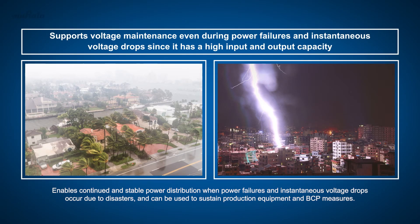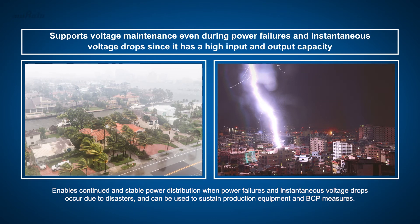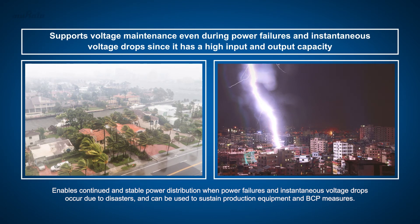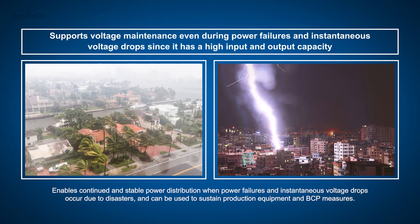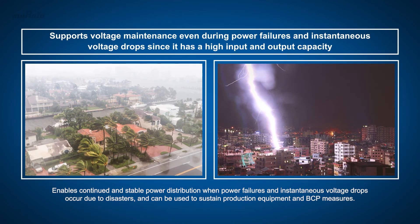Fortelian enables continued and stable power distribution when power failures and instantaneous voltage drops occur due to disasters, and can be used to sustain production equipment and BCP measures.